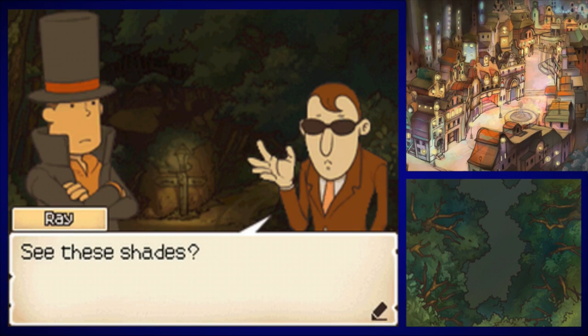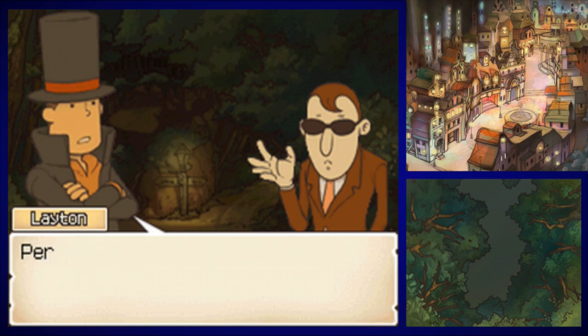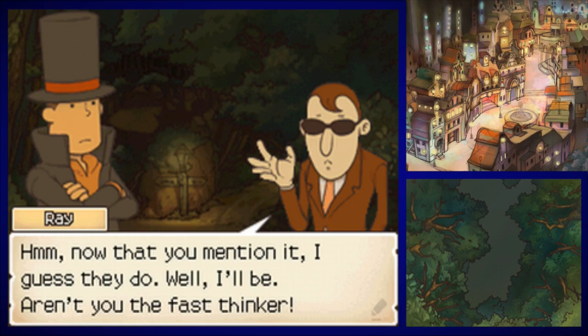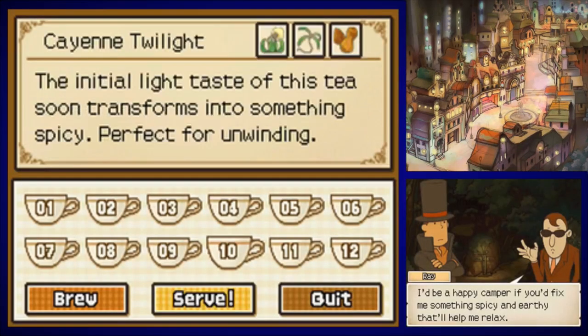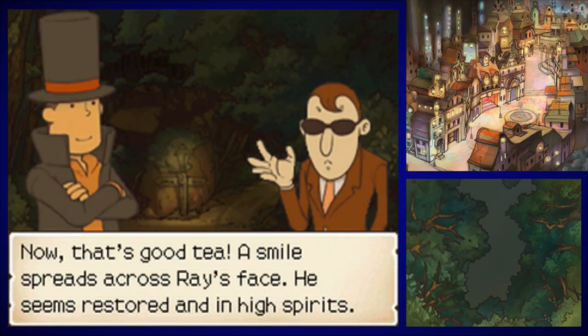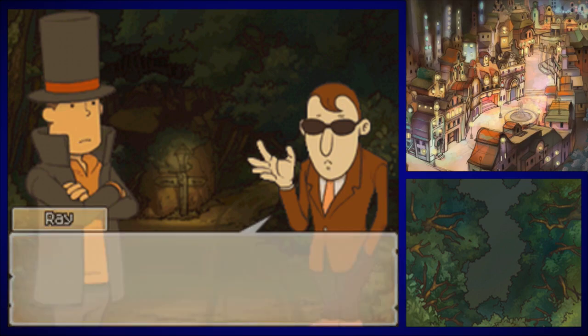He wants some tea finally. Let's see what he wants — number ten, the Cane Twilight. Are you sure? Are you certain? Well then, drink up. There you go — this one's got a spicy finish.